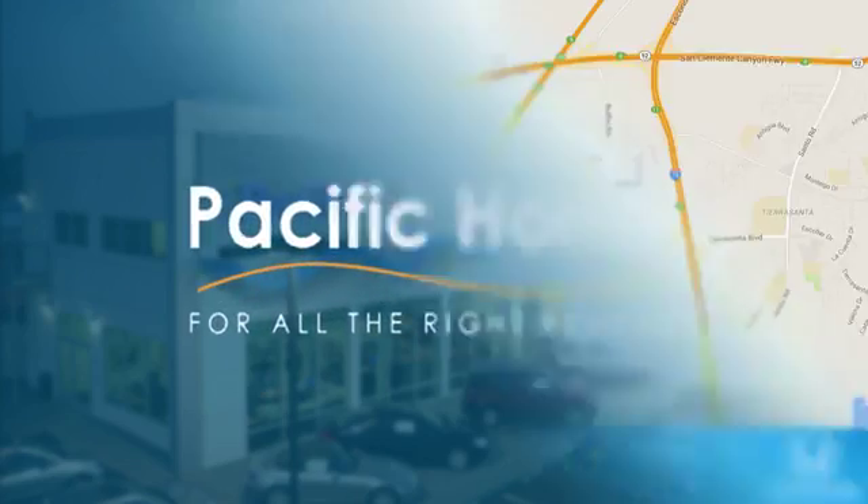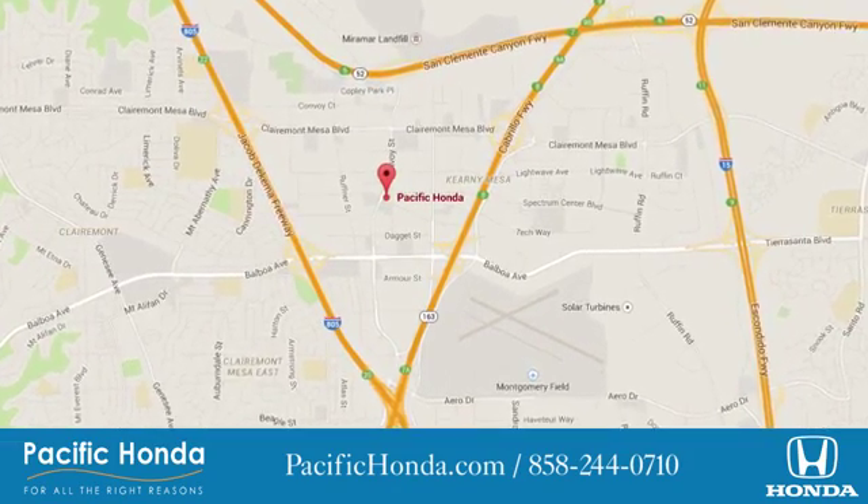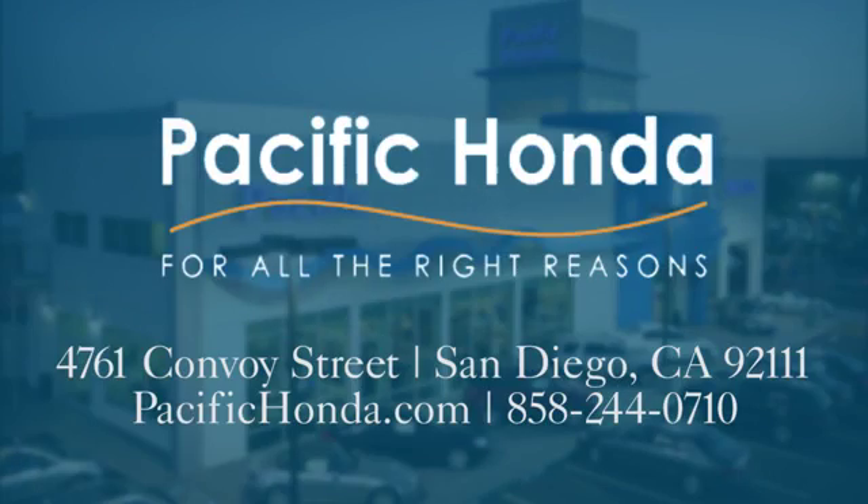Pacific Honda. We're centrally located between 805 and 163, south of the 52. Choose Pacific Honda for all the right reasons.